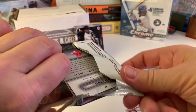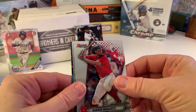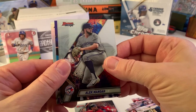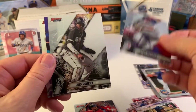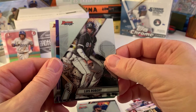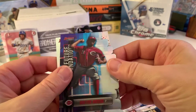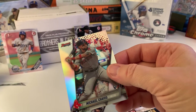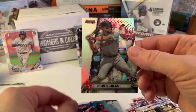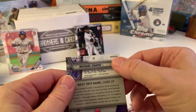All right, my last pack — Bowman's Best 2019. Got a Xander Bogarts. No autograph in here. Luis Robert — that's good. And I can never read these; the lighting is so poor. Oh, that's 100 Green for the Reds. We'll end with Michael Chavis rookie card and it is the refractor.